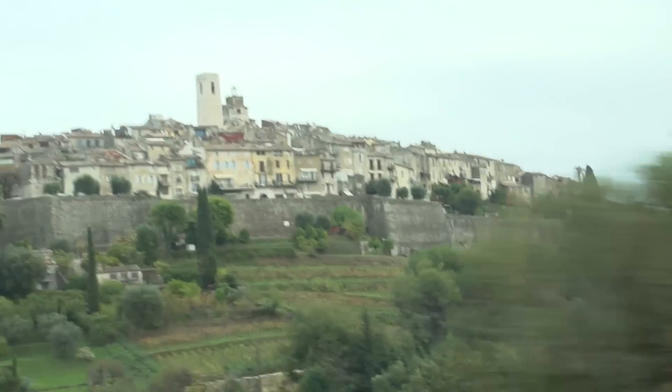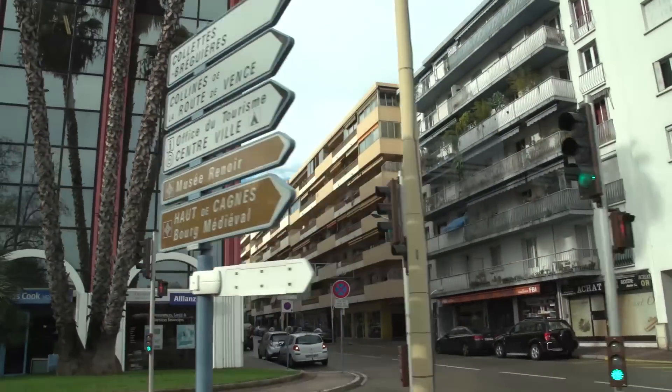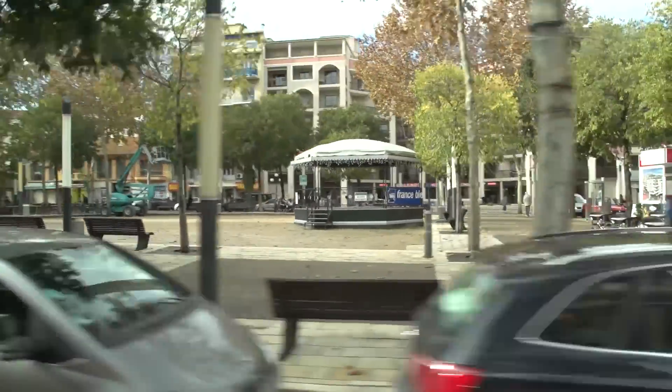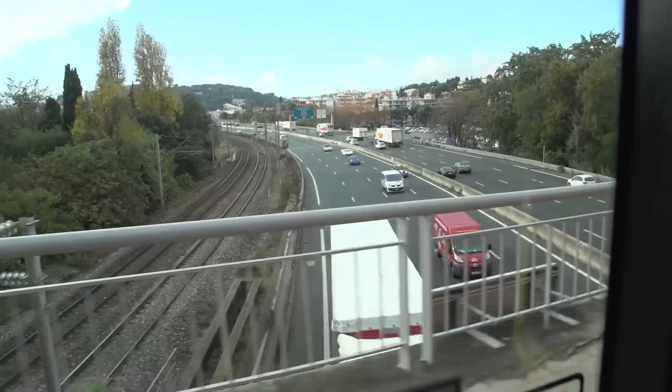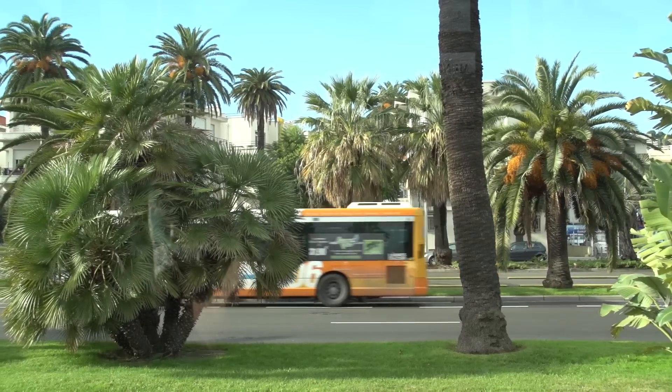The buses come about every hour during the day, and later in the rush hour — say 5 p.m. — there are three buses in one hour. We are riding this bus back to the city of Nice, which is our home base for exploring the French Riviera.